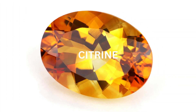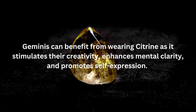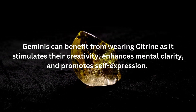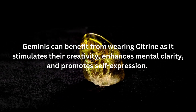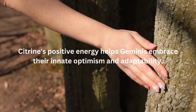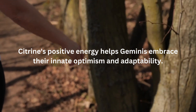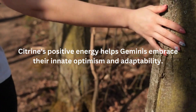The third birthstone associated with Gemini is Citrine. Citrine is a vibrant yellow gemstone known for its joyful and uplifting energy. Geminis can benefit from wearing Citrine as it stimulates their creativity, enhances mental clarity, and promotes self-expression. This gemstone also attracts abundance and success, supporting Geminis in their pursuit of various interests and ventures. Citrine's positive energy helps Geminis embrace their innate optimism and adaptability.